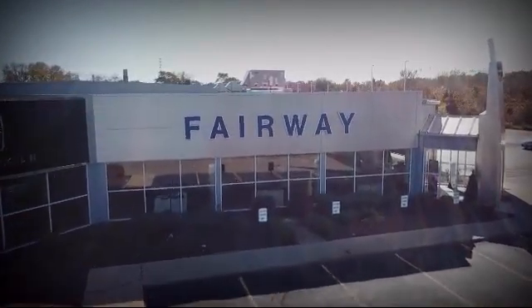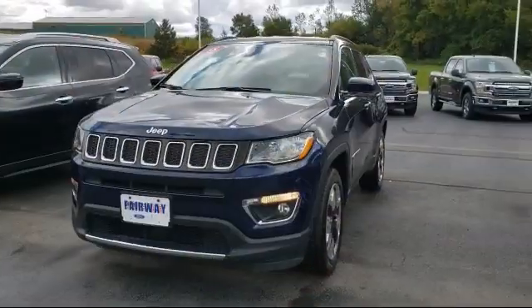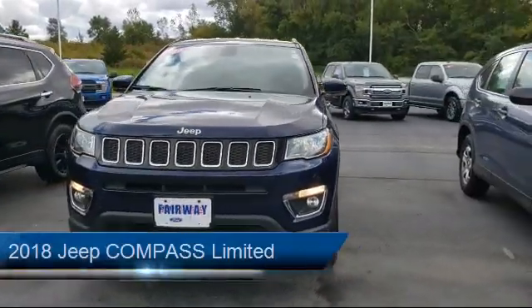Welcome to Fairway Lincoln, your premier destination for purchasing a vehicle. Here's a look at another one of our great vehicles in inventory,